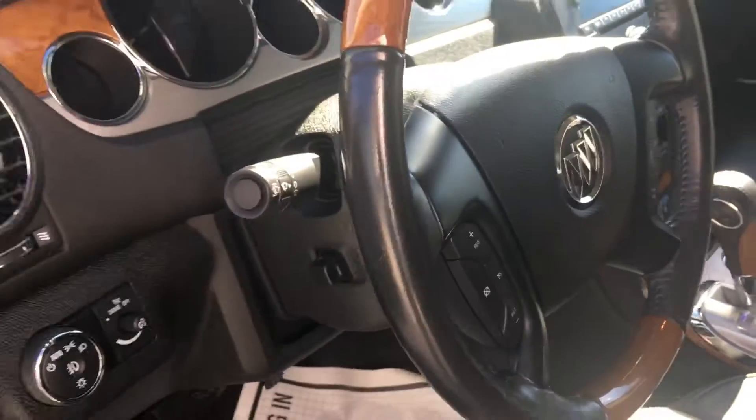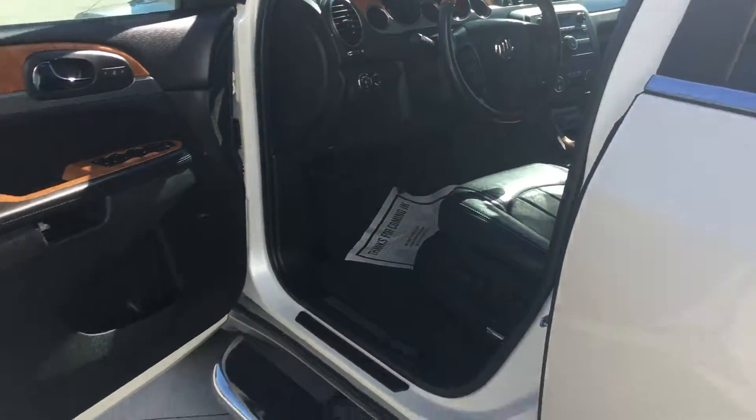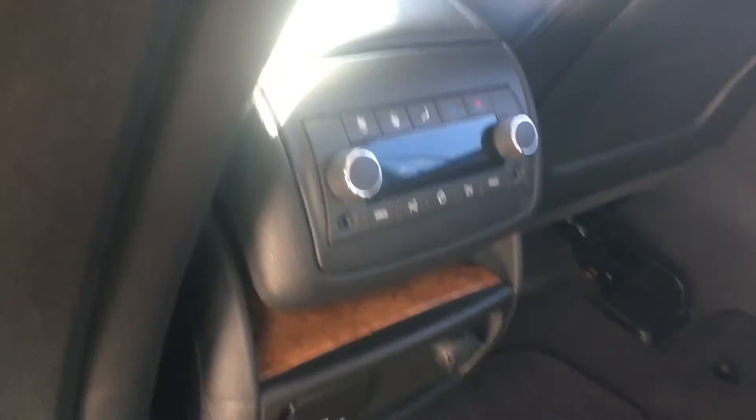One thing I really like in the back — instead of a bench seat like a lot of them come with, this actually has captain's chairs, which makes it really easy to crawl around into the third row. We've got the third row laid down so you can see how flat it is, and it makes it easy to get around in here.